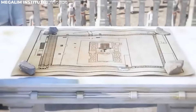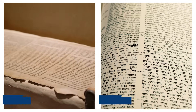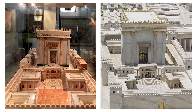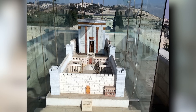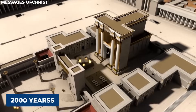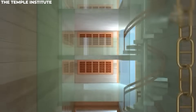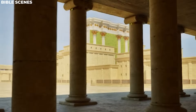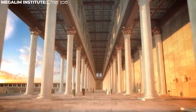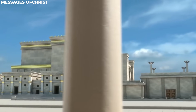The blueprints have been meticulously designed over many years, drawing inspiration from ancient Jewish texts like the Torah and Talmud. Scholars have carefully studied these texts to ensure that the new temple stays true to the past while incorporating modern features. According to these plans, the Third Temple will echo elements from Herod's Temple, which existed almost 2,000 years ago. However, it will also include modern materials like glass and steel, and modern conveniences such as stairways and an elevator. Thanks to detailed renderings and 3D animations, we can catch a glimpse of what this future temple might look like.